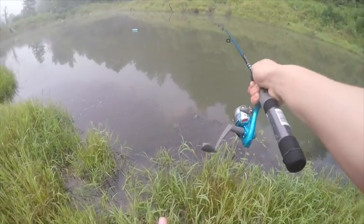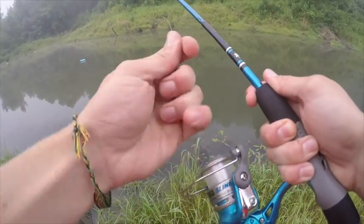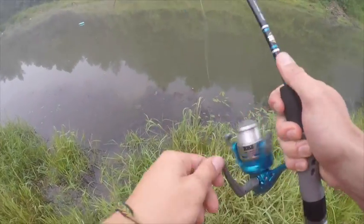Here we go, first cast of the Walmart challenge. Set the drag - yeah, that drag's way too tight. A little bit better, and there we go. Now we're ready to catch some bass.